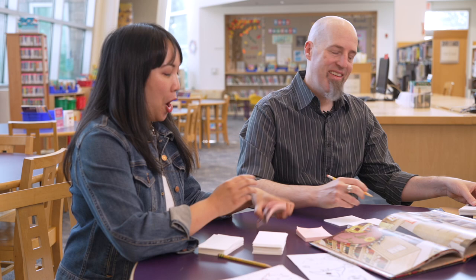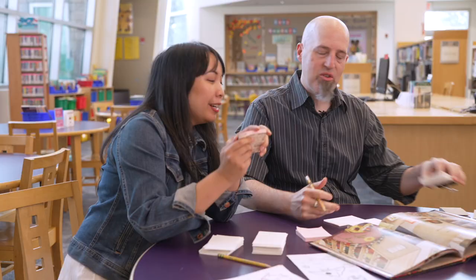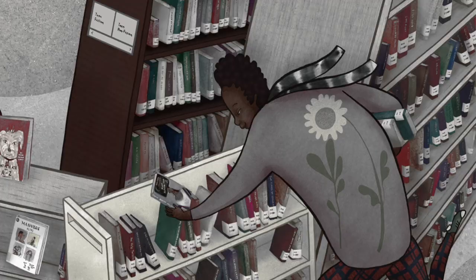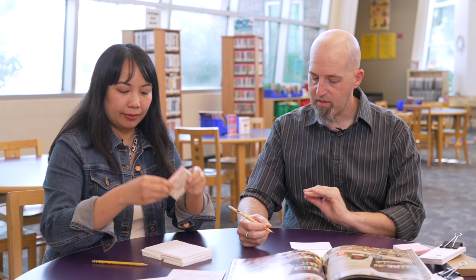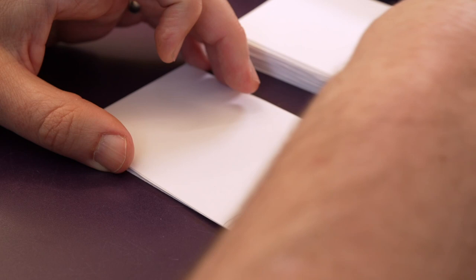I'm going to show you how to make a flip book using pages of paper, just changing the drawings from page to page. I took inspiration from this page — there's a flower on the back here. I'm going to tell the story of the flower coming to life, starting off as a small stem and then growing to a full flower. On this first page, I'm going to start off drawing the stem very, very tiny. And then on the next page, I'm going to try to line up the stem so it's in the same spot, and then draw it just a little bit taller.